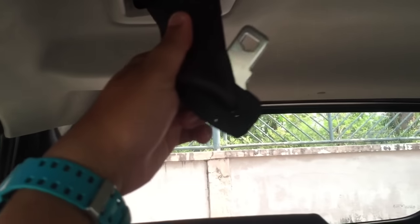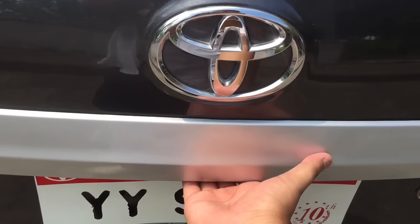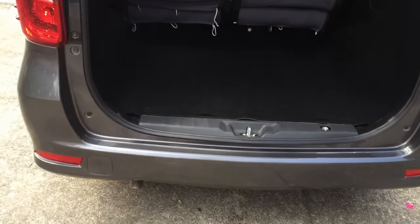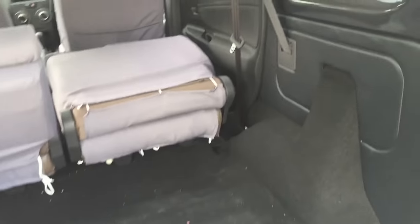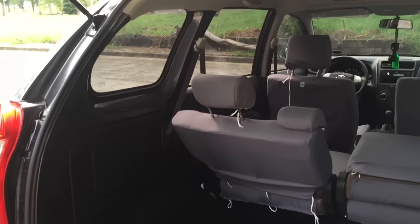There's a seatbelt anchor here, and some cup holders as well. There's a decent amount of cargo space. The better variants of the Avanza come with third-row seats, but this is a base variant so it does not offer all the features of the Avanza.